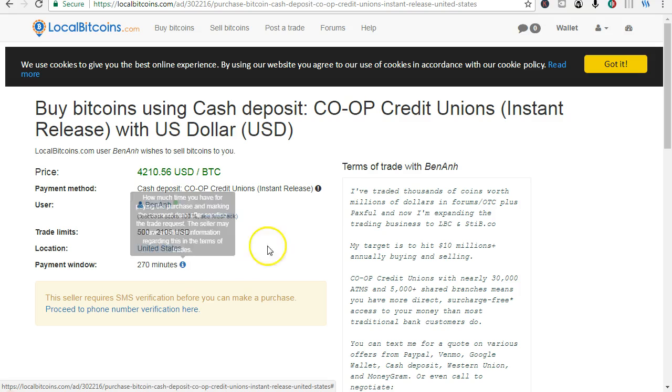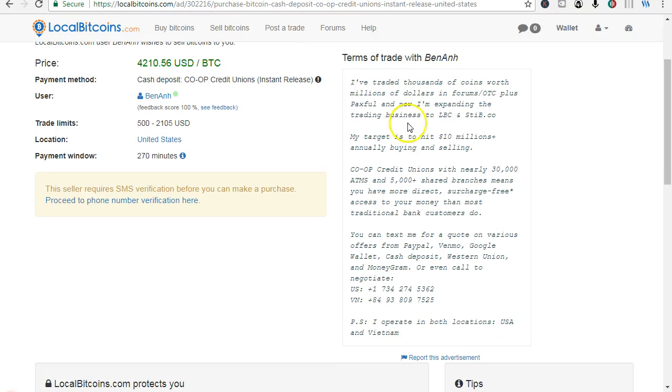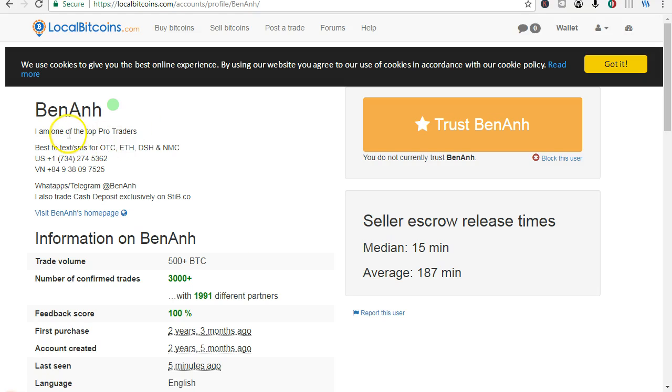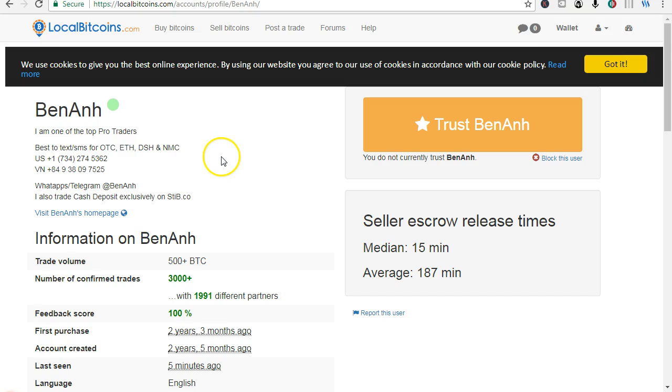I've traded thousands of coins worth millions of dollars — keep reading what this trade is about. This person says: I am one of the top pro traders. Just do your own research and due diligence and select what you want.